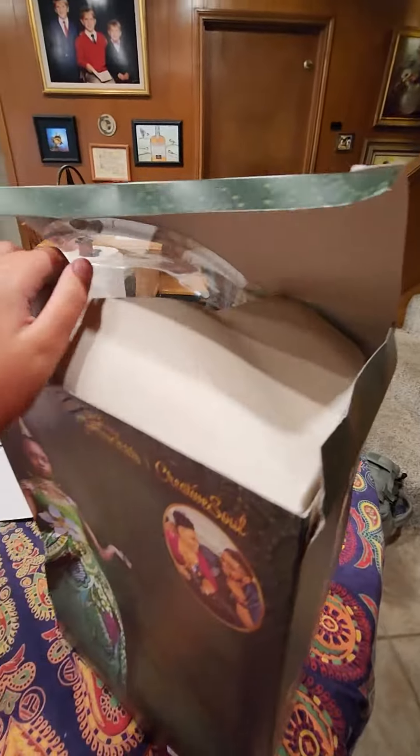Okay guys, so I'm unboxing this doll. She is inspired by her and also Tiana. I already opened the top since I accidentally made a video and then accidentally deleted the first part.